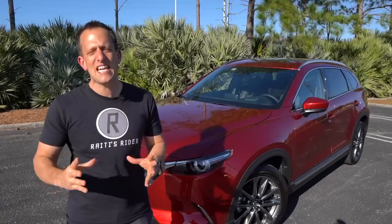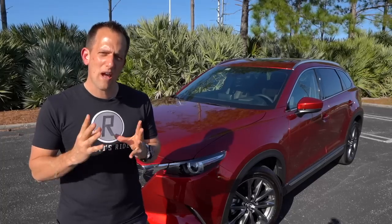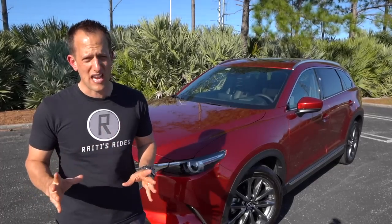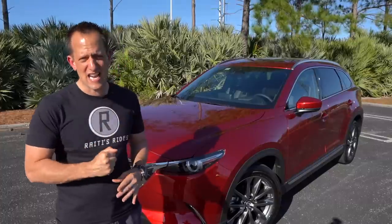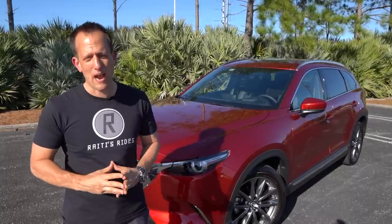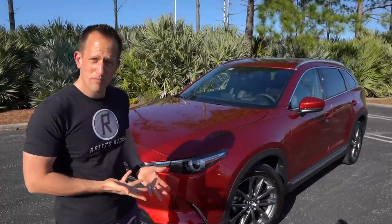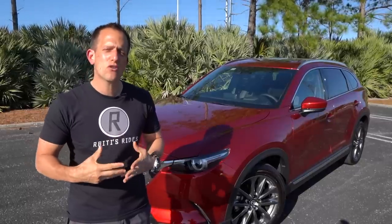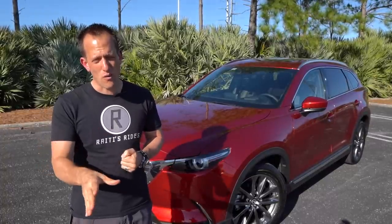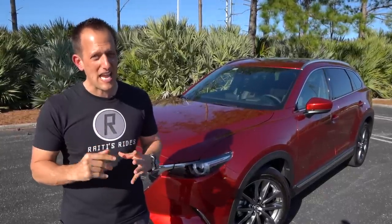Times have changed and people's tastes have changed. What people crave right now is the mid-sized three-row SUV — that segment is on fire. The CX-9 is Mazda's competitor against vehicles like the Telluride, the Palisade, and the Honda Pilot. What Mazda is stressing is not only style, but driving enjoyment — they want the driver to enjoy the actual act of driving even in a larger vehicle. Let's dive into this 2020 CX-9.